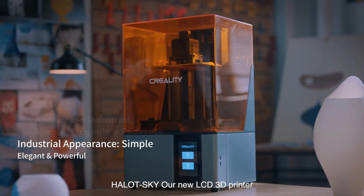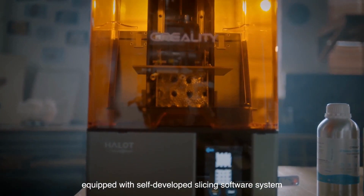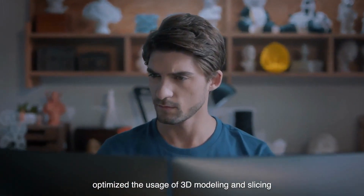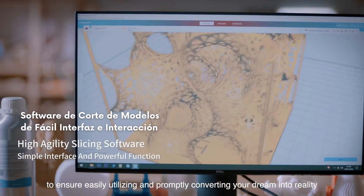Hallot Sky, our new LCD 3D printer equipped with self-developed slicing software system, optimizes the usage of 3D modeling and slicing to ensure easy utilization, promptly converting your dream into reality.